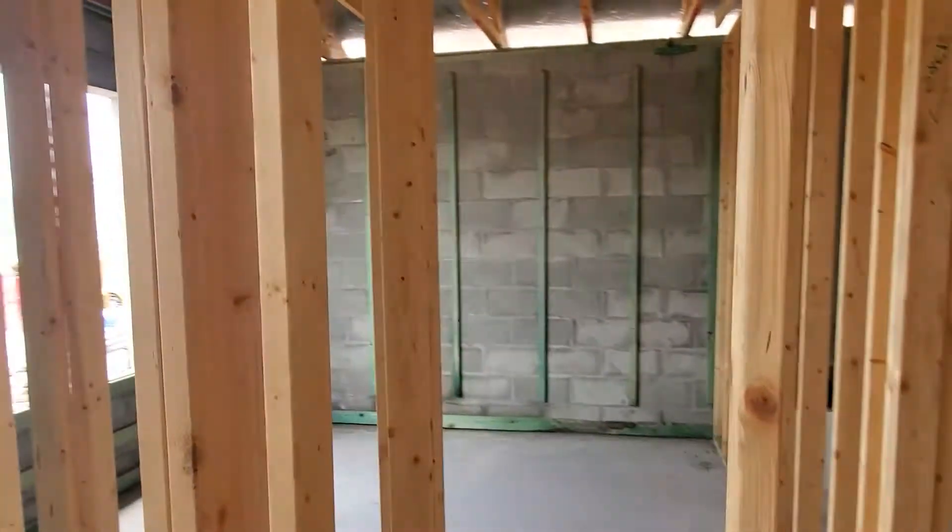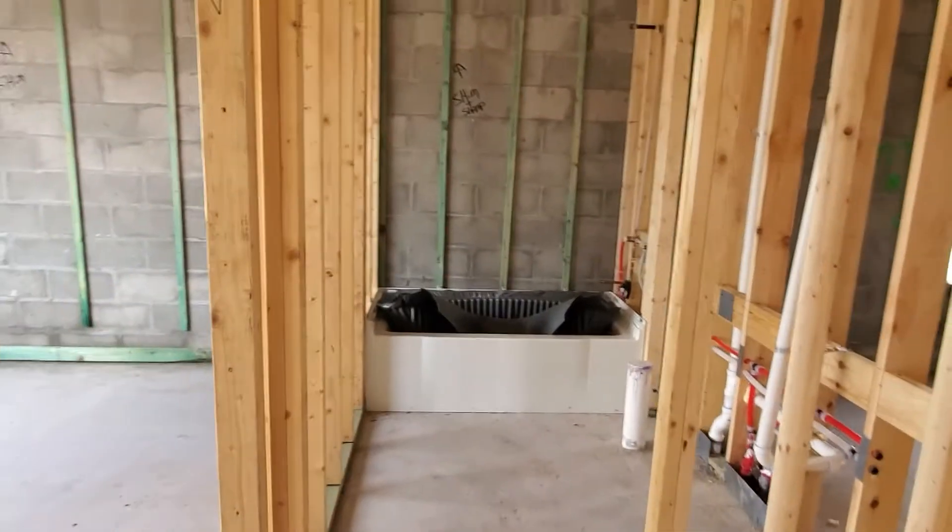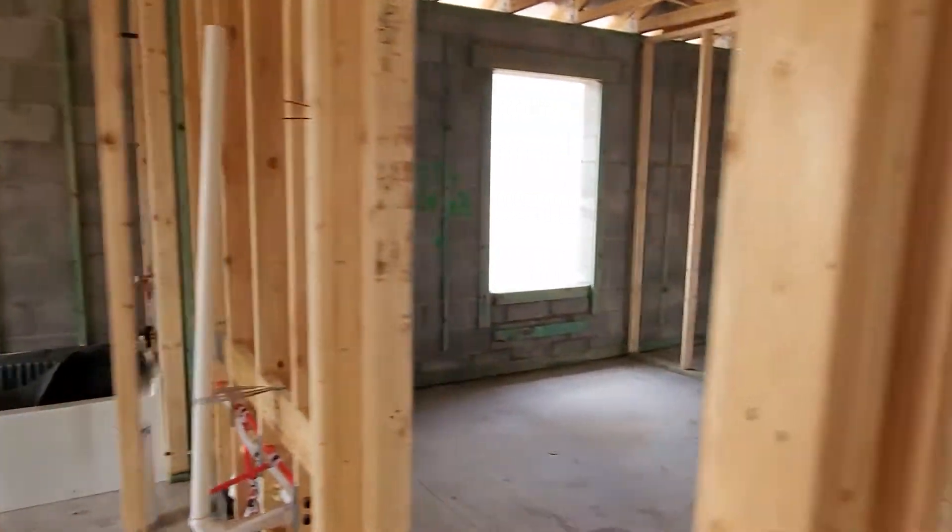There's the bedroom — it will be a bedroom. You have your bathroom. Bedroom.